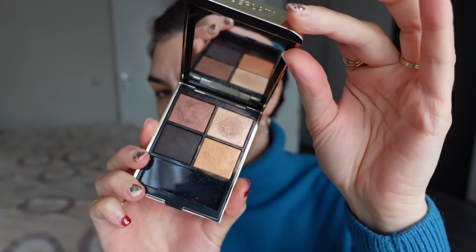In today's trip down memory lane — revisiting all the palettes I purchased this past year — we are going to do a look with the Guerlain Ombre G Quad in the shade Royal Jungle. It is essentially basic bitch browns and a gold.